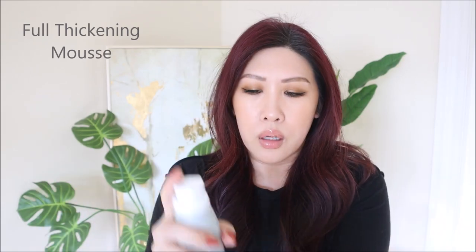It has instructions: hold can upright to dispense, and you have to shake it. I don't even know how much to use — we're just going to use this much. My major thing is I like having volume here, so let's see how it does.